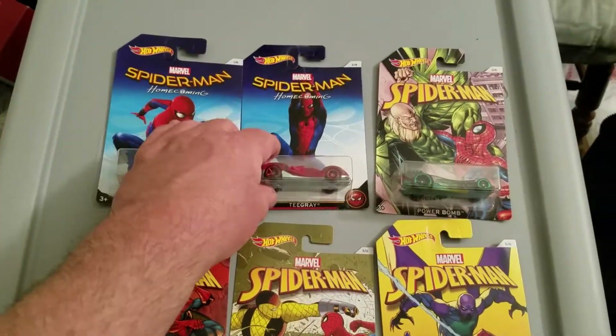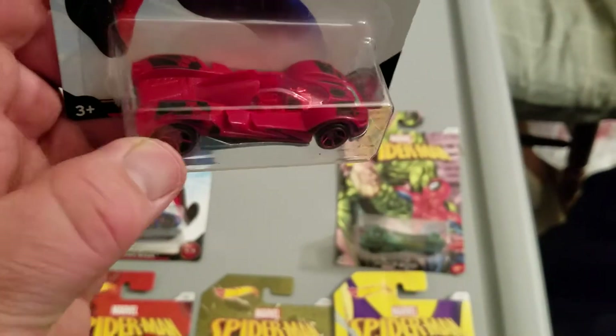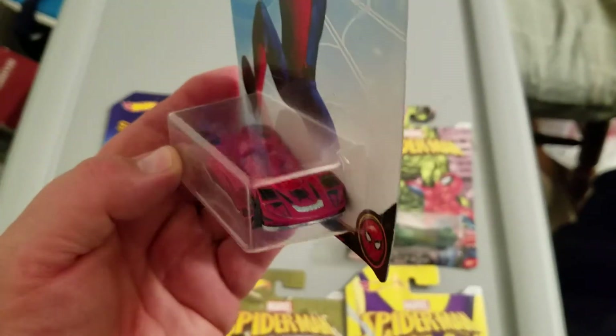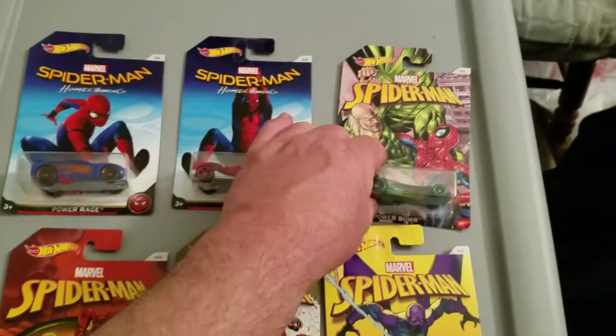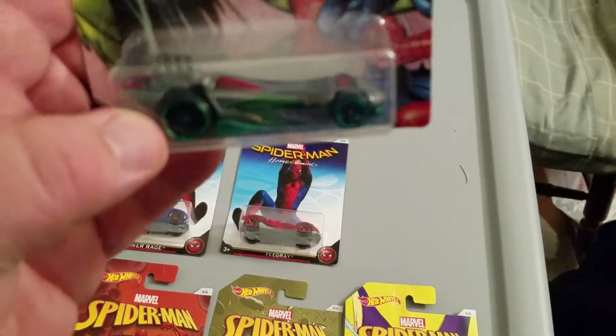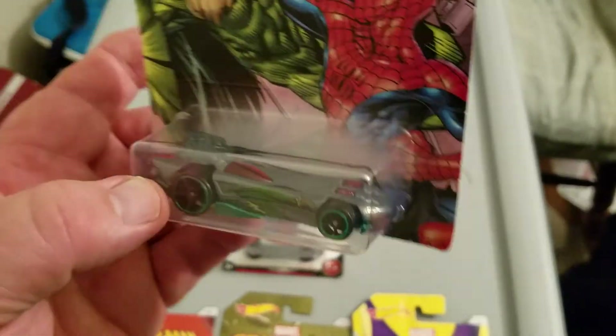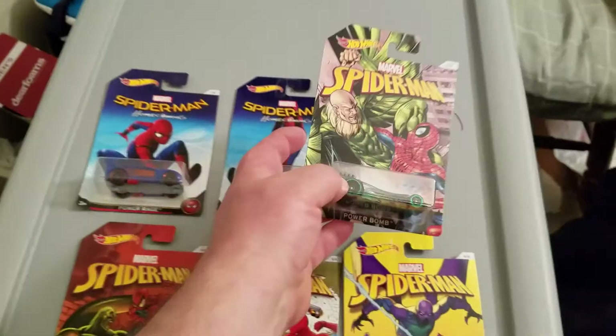Number two: Tigre. It's a pretty sharp-looking car too — all red, red trim wheels. I like that one. Number three: Power Bomb. Gray with some green trim, that's a wild-looking car. Nice variation in there.